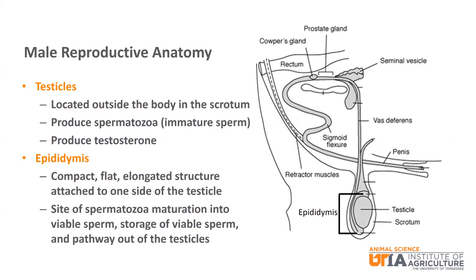The testicles are located outside the body in the scrotum. The testicles produce both spermatozoa, which are immature sperm, and the hormone testosterone. The epididymis is a compact, flat, elongated structure attached to one side of the testicle. Spermatozoa matures into viable sperm in the epididymis. The epididymis also stores viable sperm and provides a pathway out of the testicles.